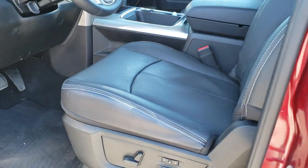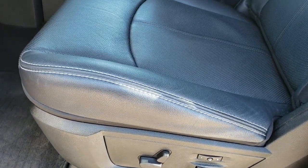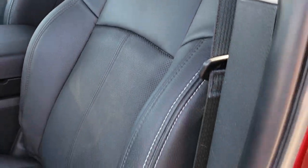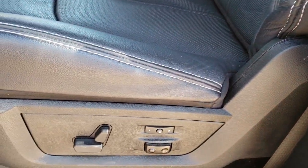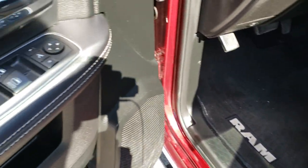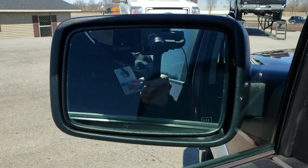Inside, the Laramie package gives you the black leather interior. There are no rips or tears on these seats. Both of these seats are heated and cooled. You do get a memory driver seat with lumbar. Factory floor mats throughout. Power windows, power locks, power mirrors — and these mirrors power fold in like so.